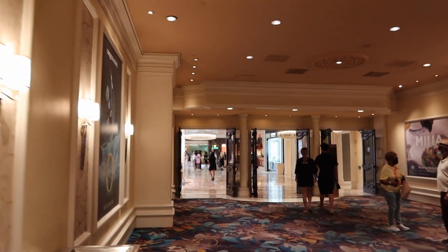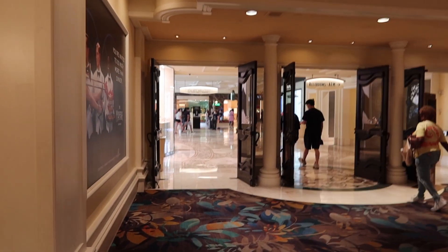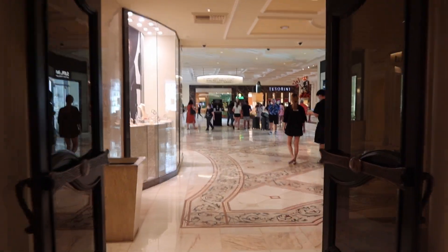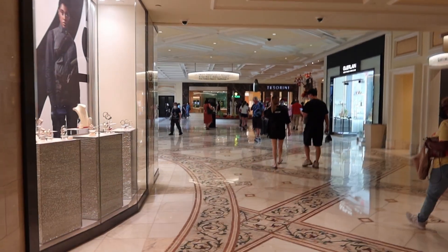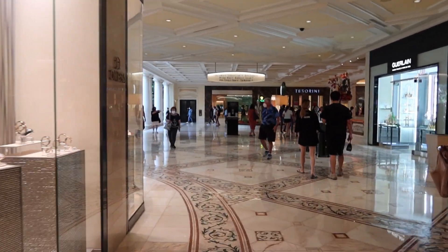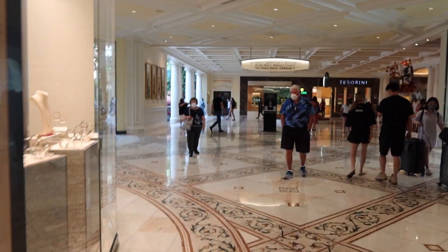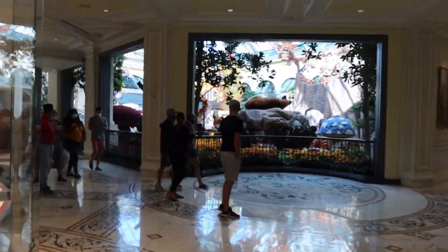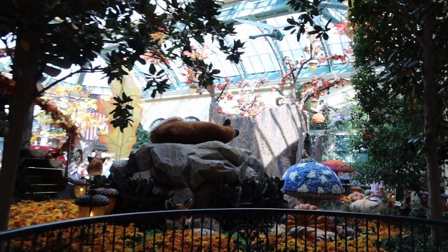If you don't have an Uber or a taxi to drop you off at the front lobby, to access the conservatory from the parking garage you walk in as we are right now. As soon as you get into this thoroughfare, you head over to the left and the conservatory is directly in front of you.